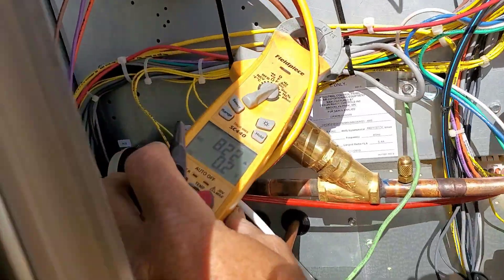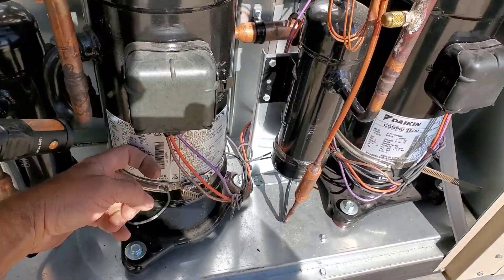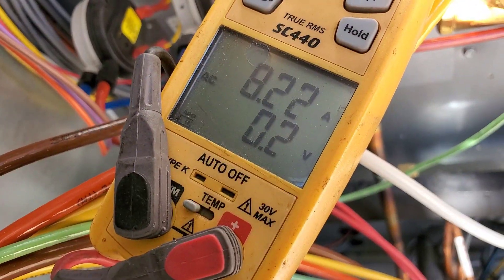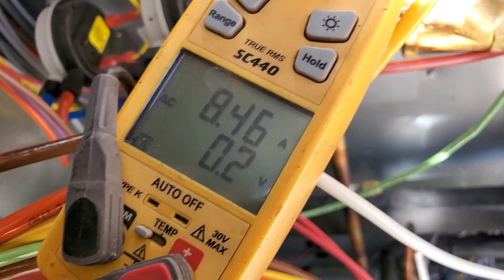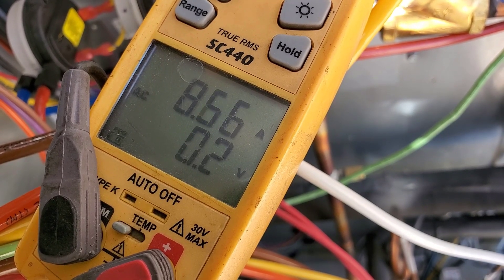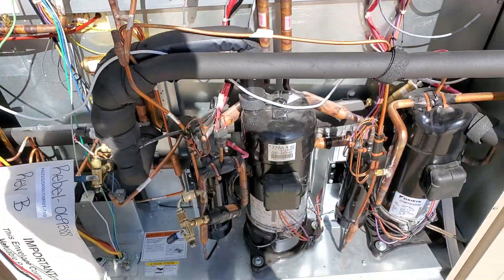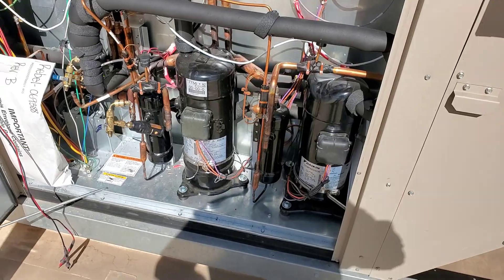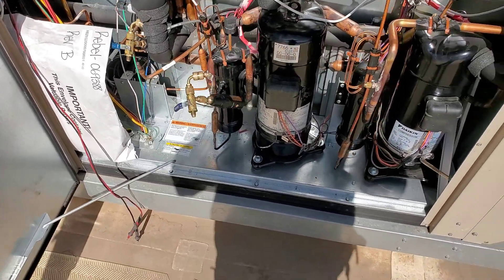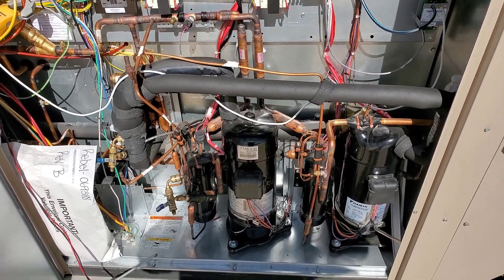The amps are bouncing all around on this system. You can hear it - something's definitely going on in there. I gotta stop the video so I can check my pressures again.